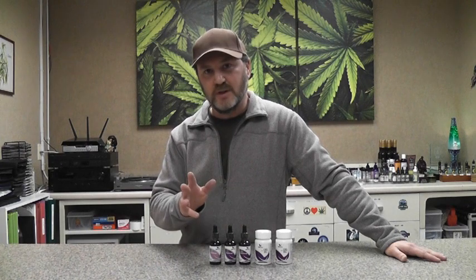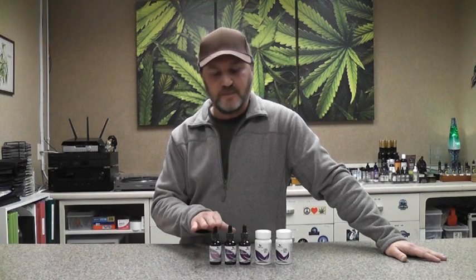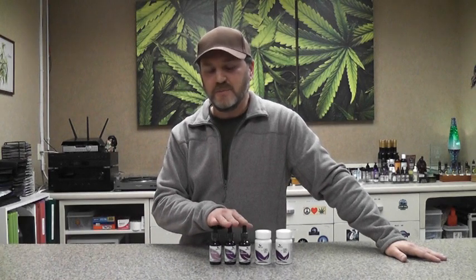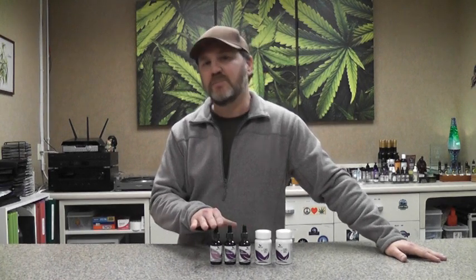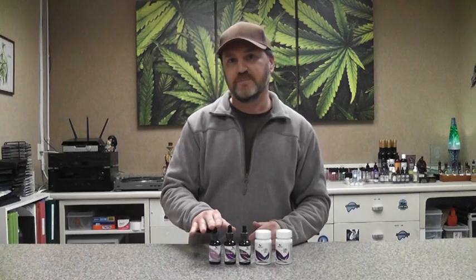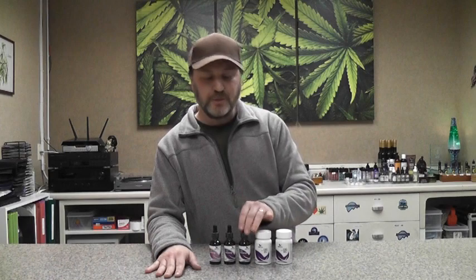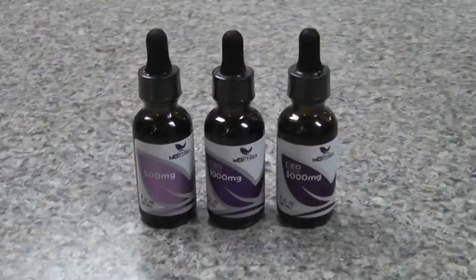The tinctures come in three levels: a 500 milligram, a 1,000 milligram, and a 3,000 milligram, and they all come in 30 milliliter bottles. The 500 milligram is a really good place for most new users to start. The 1,000 milligram may be something you can move to at some point, and the 3,000 milligram is definitely for the more advanced users. One milliliter of the 3,000 milligram tincture contains 100 milligrams of CBD, and that's quite a bit for a new user.